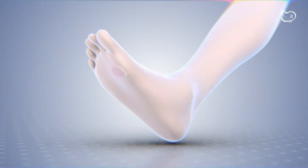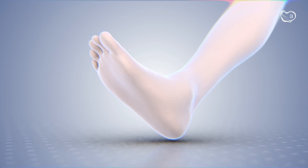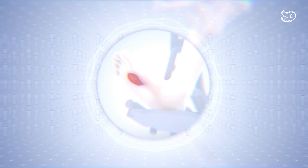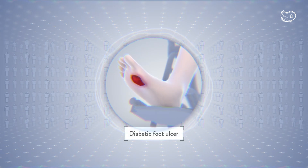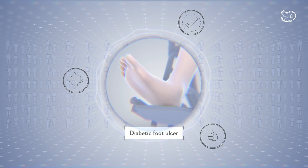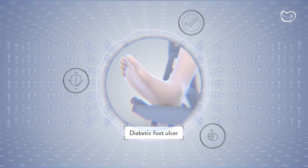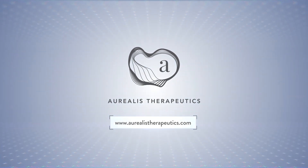AUP-16 has demonstrated a superior efficacy and safety profile in non-clinical studies. Clinical trials are ongoing in patients with non-healing diabetic foot ulcers to provide evidence of safety, tolerability, and efficacy of this novel solution to treat chronic wounds. Learn more at AureliusTherapeutics.com.